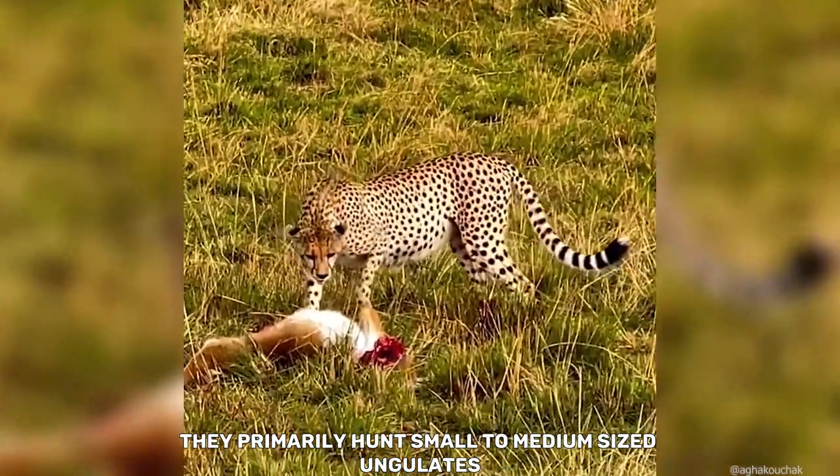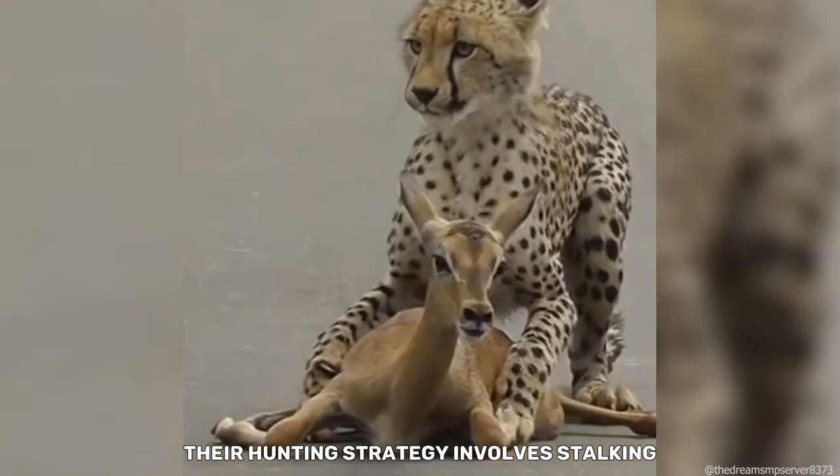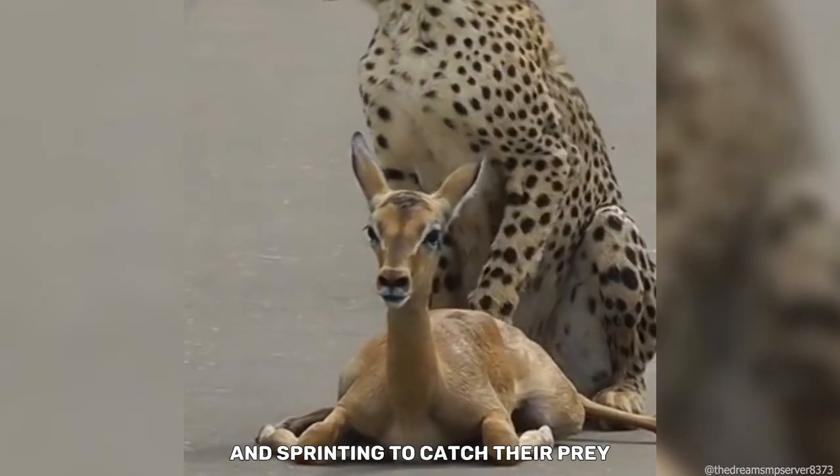They primarily hunt small to medium-sized ungulates, such as gazelles and impalas. Their hunting strategy involves stalking and sprinting to catch their prey.